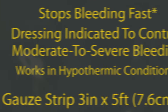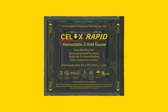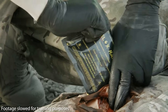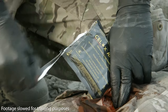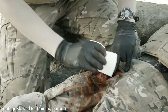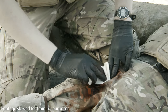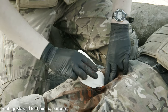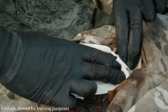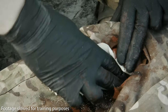Cellox Rapid is indicated for moderate to severe bleeding. Familiarize yourself with the product's packaging — it has four tear notches, one at each corner. While maintaining pressure on the wound, open the pack and remove Cellox Rapid from the packaging. Take one end of the gauze and tightly pack the unfolding Cellox Rapid directly onto the source of bleeding. Continue packing the wound while maintaining pressure at all times.